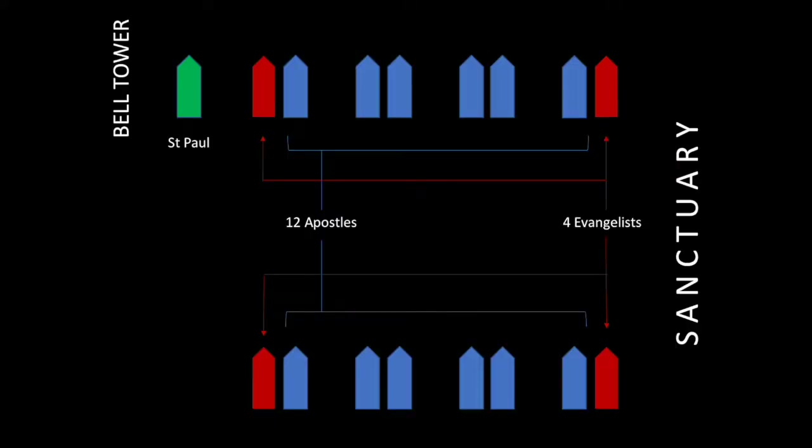There are 17 windows in all. With 12 apostles and 17 windows, they got around that problem by giving St. Paul his own single lancet window by the bell tower — the only single lancet, all others being in pairs. On the outside corners you have four windows for the evangelists — the gospel writers Matthew, Mark, Luke, and John — each with their own windows on the corners, leaving 12 in the middle for the 12 apostles. Two of the apostles were also gospel writers, so Matthew and John appear twice — once as an evangelist and once as an apostle.